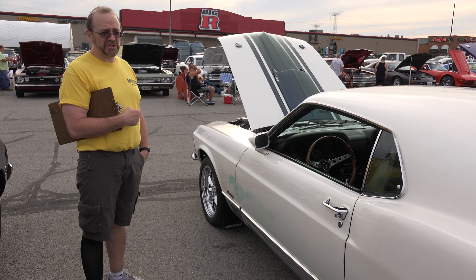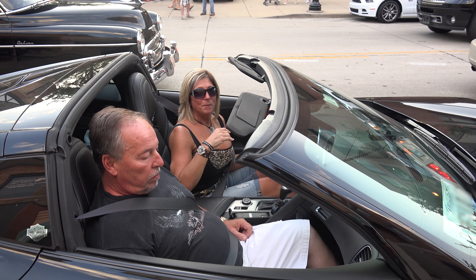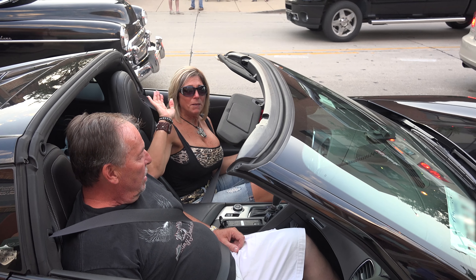All right, thanks for watching and please subscribe. Thank you. Bye for the US Fastback Muscle Cars.